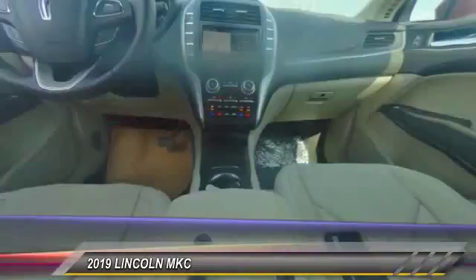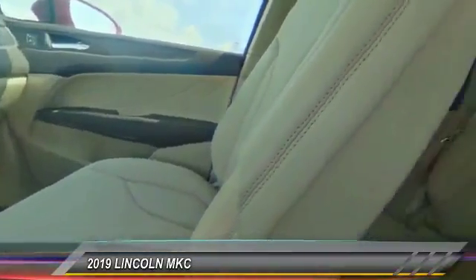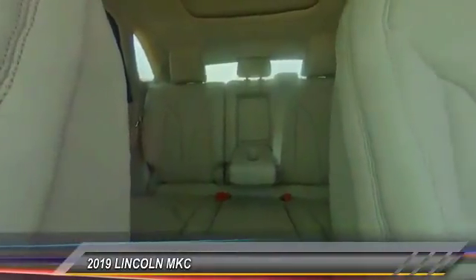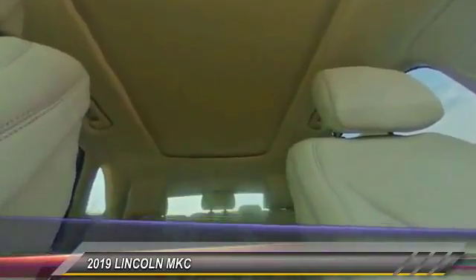Here are some of this vehicle's great options: front license plate bracket. If affordable style and reliability are what you're looking for, this vehicle couldn't be more perfect. Drive it today.